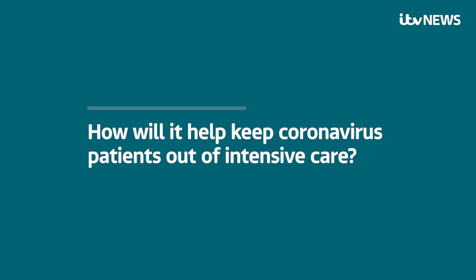But how will it help keep coronavirus patients out of intensive care? The whole thing about CPAP is we can hold patients while their lungs get better over a period of days, and hopefully we can prevent them going onto a ventilator. The Italian experience would suggest we can save about 50% of people getting onto ventilators by using this type of technology.